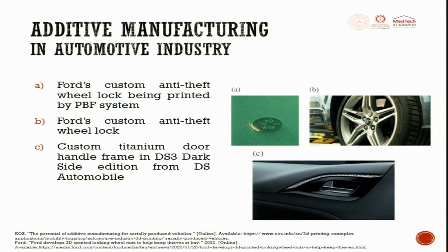For the automotive sector, complex jobs with small thin features can be printed. Ford's customized anti-theft wheel locks are printed by powder bed fusion. A custom titanium door handle frame with the DS3 Dark Side Edition from DS Automotive is also done using additive manufacturing applications.